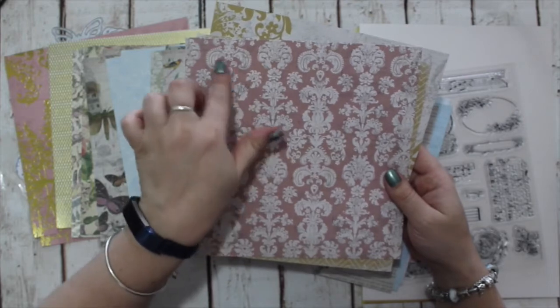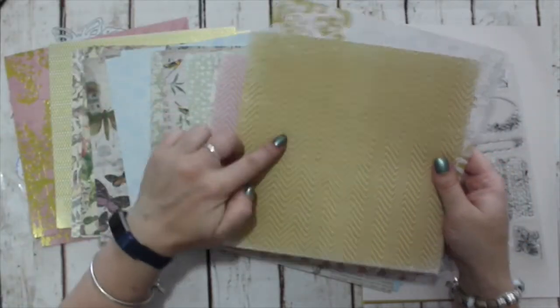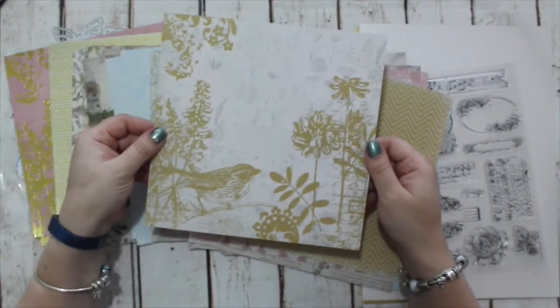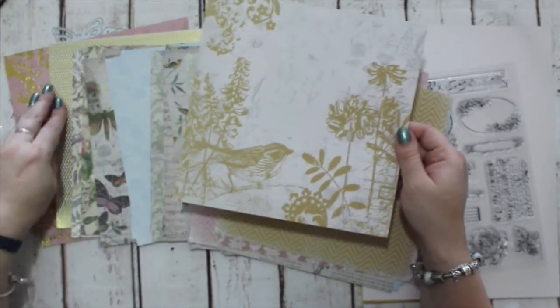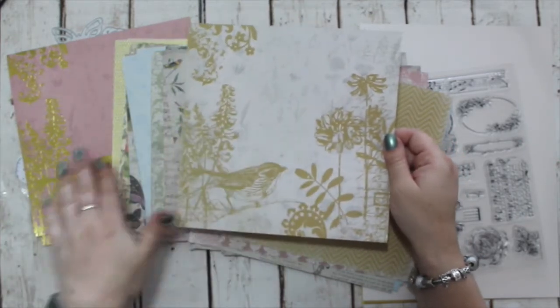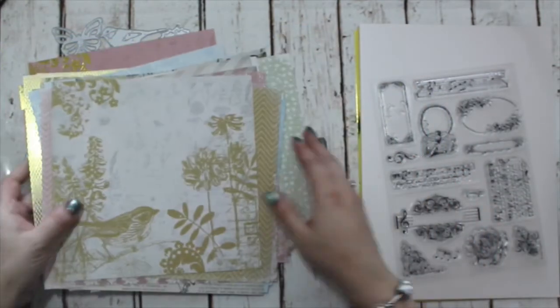And this looks like it's come from an encyclopaedia or dictionary. We have a dusky rose chevron that's quite distressed at the edges, a damask with some botany stamping in the background, a mustard version of that same chevron, and the same as the first sheet but in mustard on a stony grey. So those are all the pattern papers from the Mega Pack.